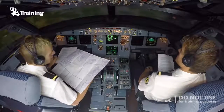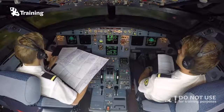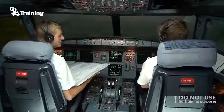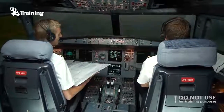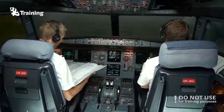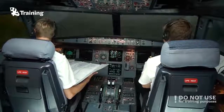If we deviate from the speed by 5% of TAS or plus or minus 3 minutes, we have to tell the controller that we are deviating from the time or the expected time of arrival. That's very important.